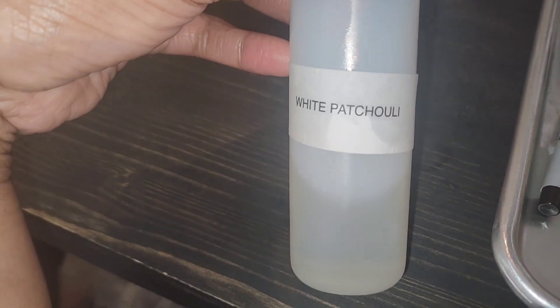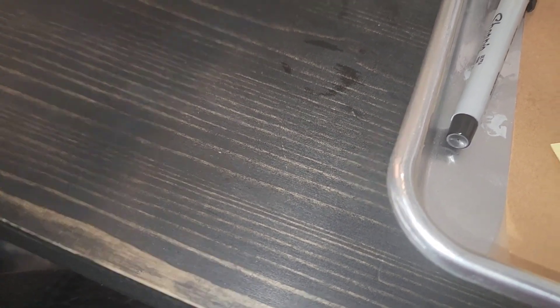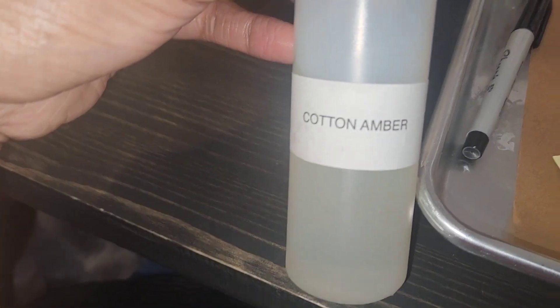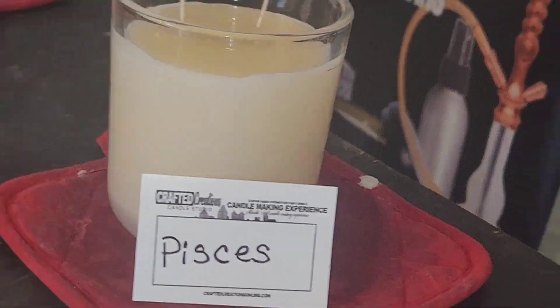I use this fragrance: white patchouli. And I also use cotton and amber. I'm so pleased with this fragrance.